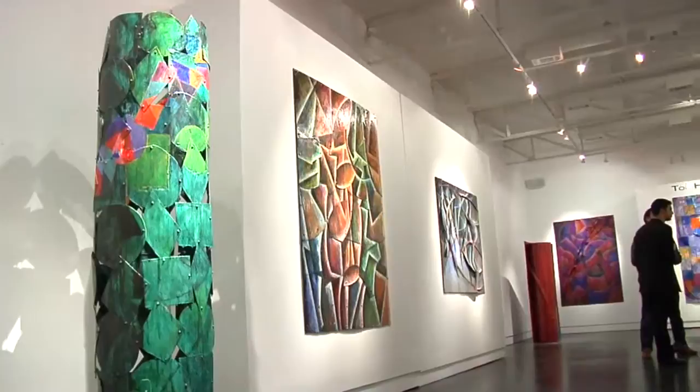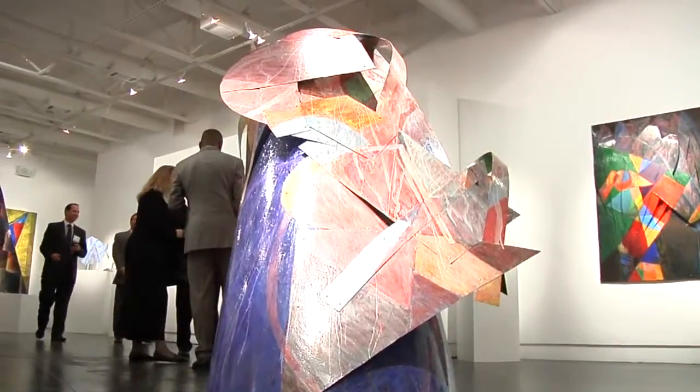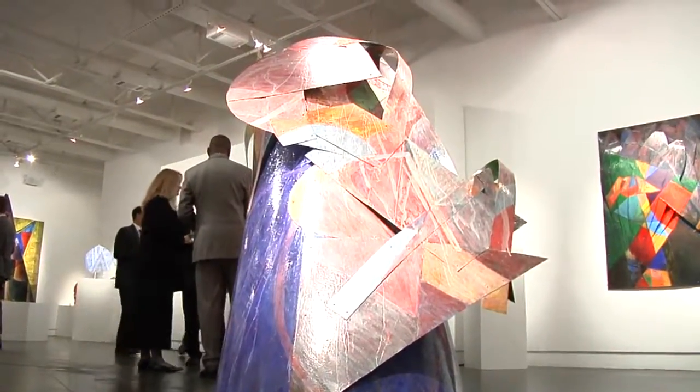It's a process of searching. I never want to know where I'm going. I don't make models and I don't make maquettes. If I knew where I was going, I think I probably would have stopped this a long time ago. The exciting thing about it is to discover something you've never seen before.